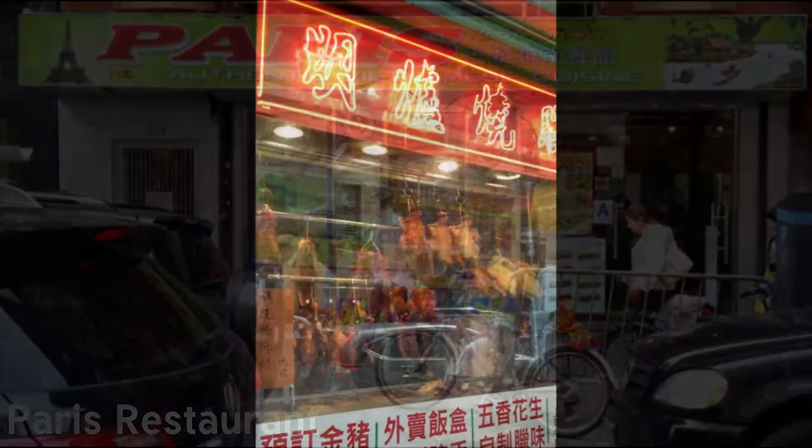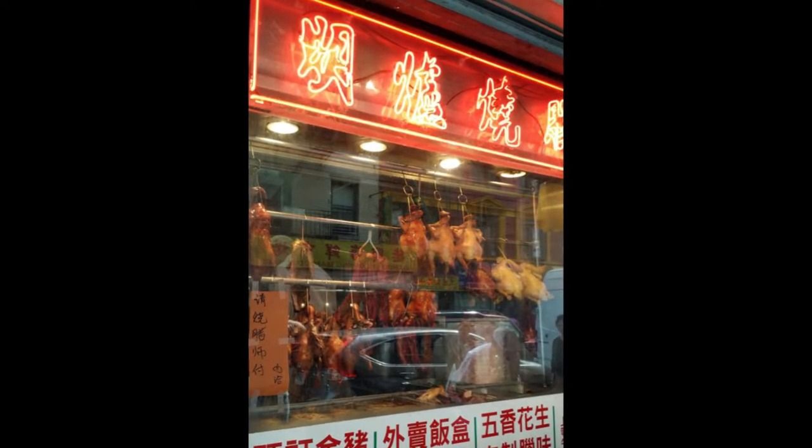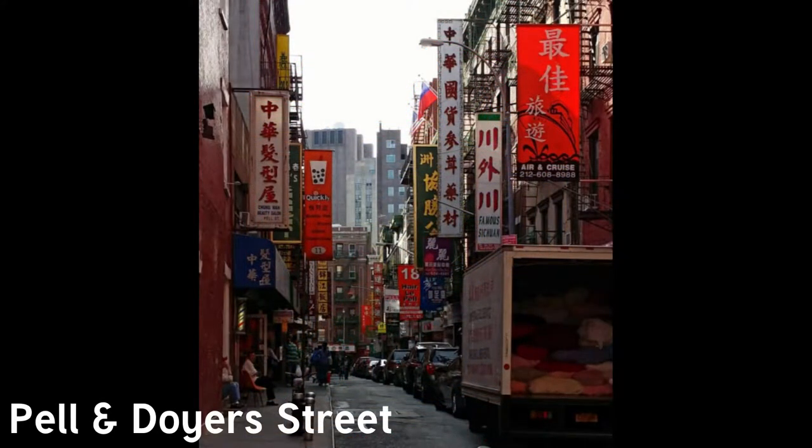Here we have roasted duck. Many stores in Chinatown have roasted ducks hanging in their windows to entice shoppers from the street. Pell Street is both small and iconic. Filmmakers love to shoot on the street because it's short and narrow and is lined with numerous storefronts, awnings, flags, and electric signs that basically scream Chinatown, New York City.